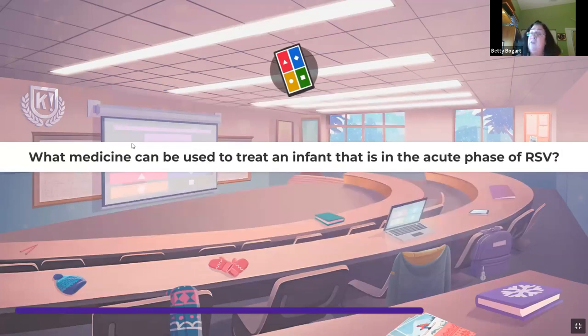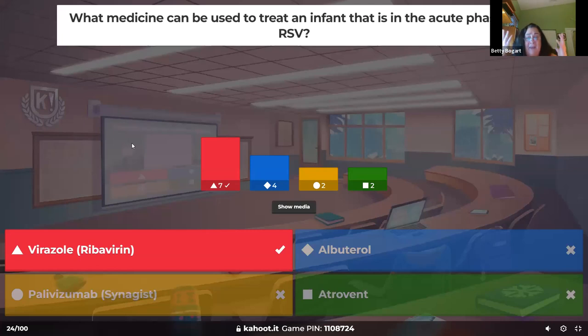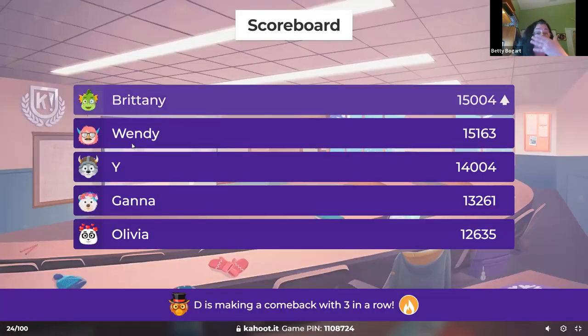What medicine can be used to treat an infant in the acute phase of RSV? It's actually pink, goes into an aerosol, and is called ribavirin — it's antiviral. Most of the time they just suction out and use regular saline aerosols. We make sure not to tire these children out because it's hard to suck, swallow, and breathe when you're full of mucus.